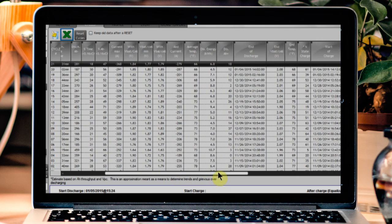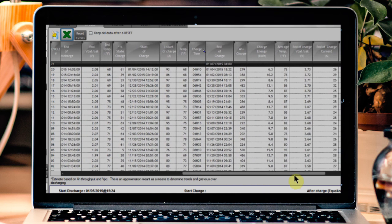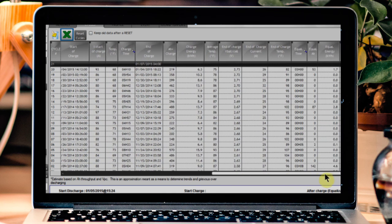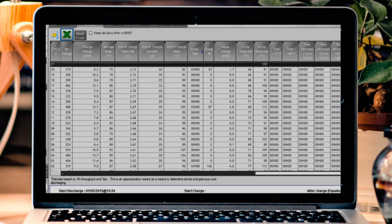If your battery is low on water or if the battery cells are out of balance, it will display on the screen. Excess temperature and other critical operation faults will be recorded and stored for future use.